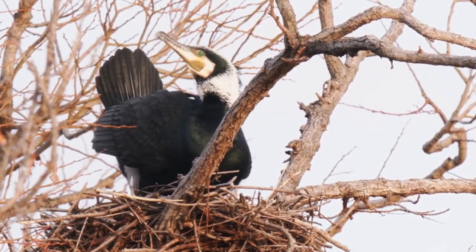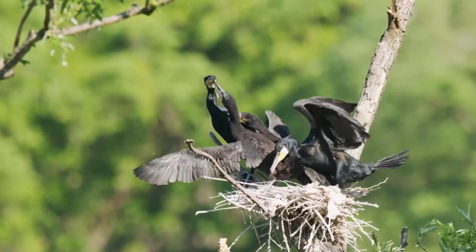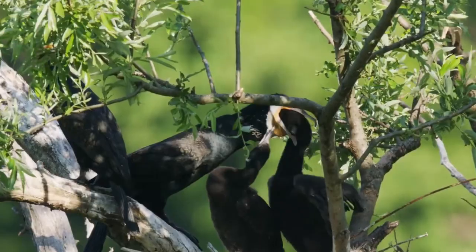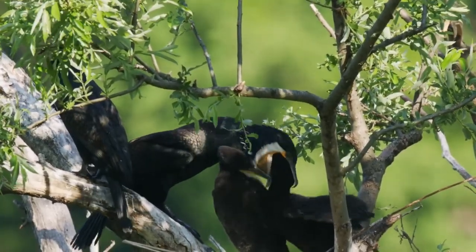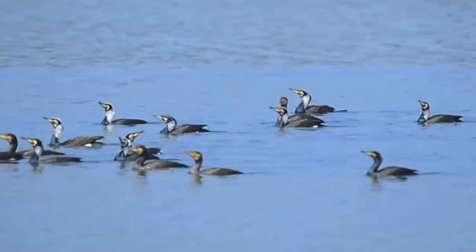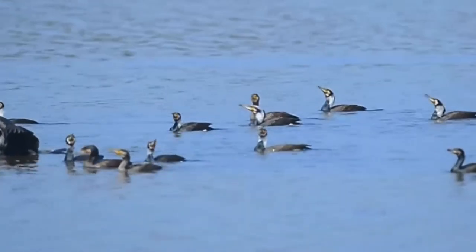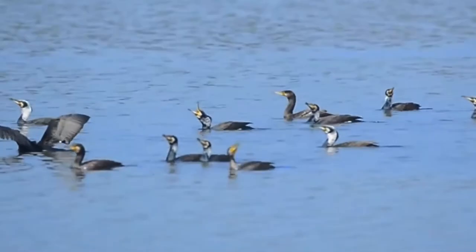When the chicks hatch out, they are covered in a layer of dark brown down and look remarkably like their parents, albeit more gangly versions. Their parents feed them on regurgitated fish for 50 days before they can fledge. After fledging, the young birds stay with their parents for several more weeks as they learn how to catch fish for themselves. Some of this is through copying, but a lot is learnt on the fly through trial and error.